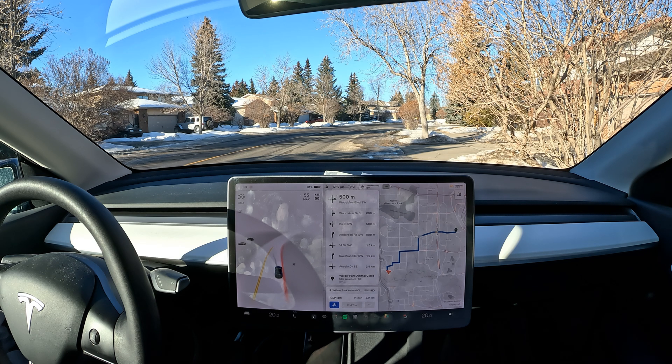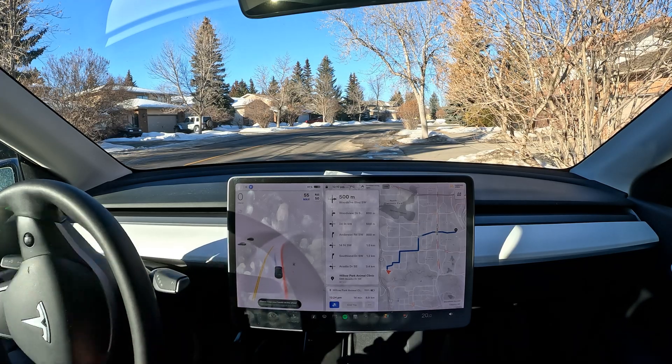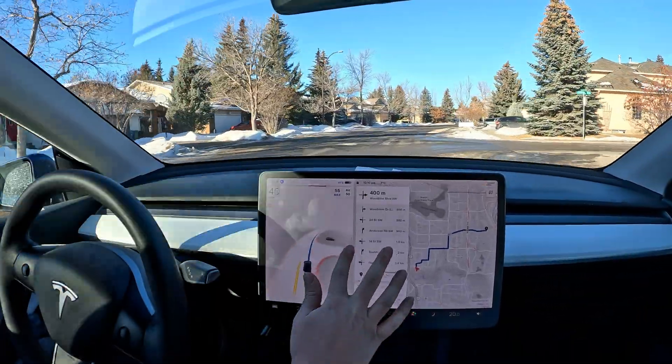Hello everyone, welcome back to another FSD Beta video. We are going to the vet to pick up some medicine today. I did this drive last time and got zero disengagements, which was an interesting drive. It has a little bit of lefts and rights, so I'm interested to redo it and see if I can get zero disengagements again. FSD Beta is engaged right now.